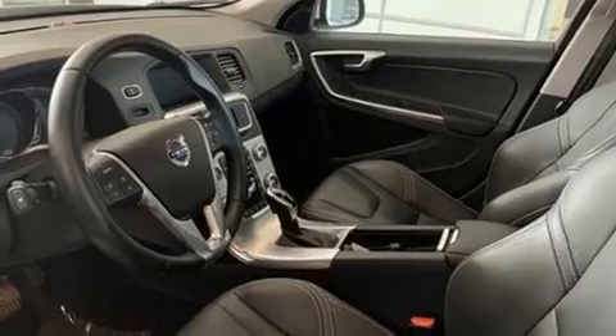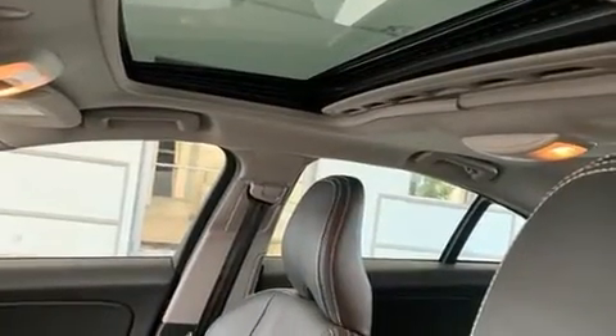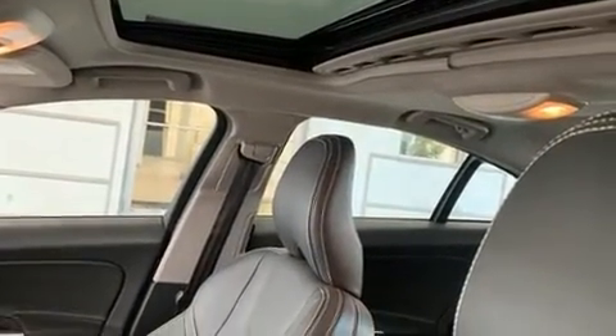Volvo prioritized handling and performance with features such as an automatic dimming rear-view mirror, front dual-zone air conditioning, turn signal indicator mirrors, and leather upholstery.